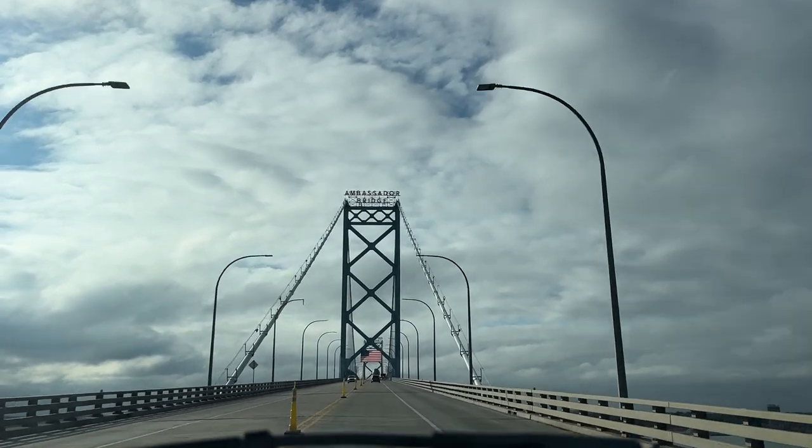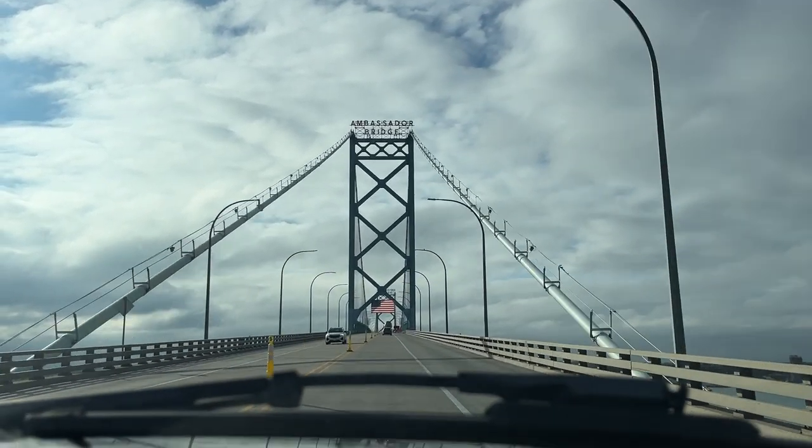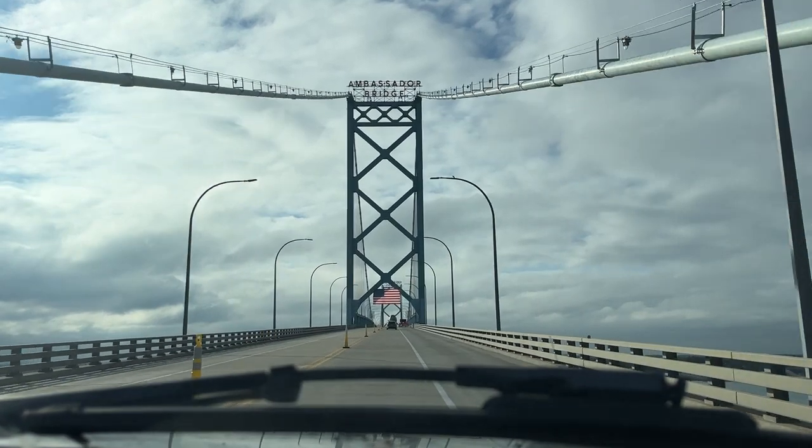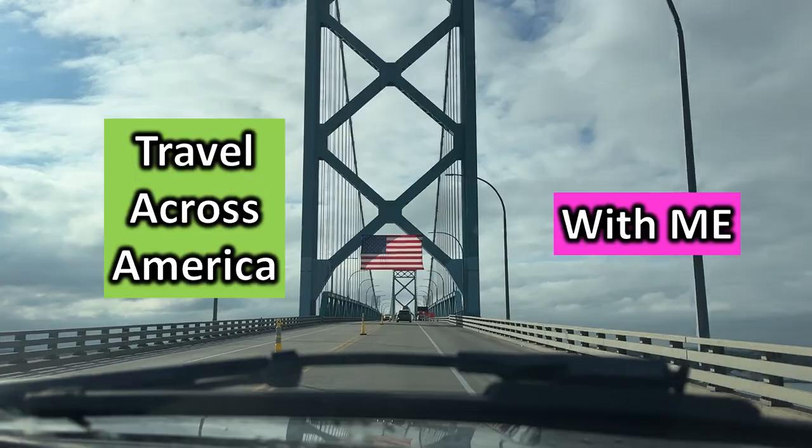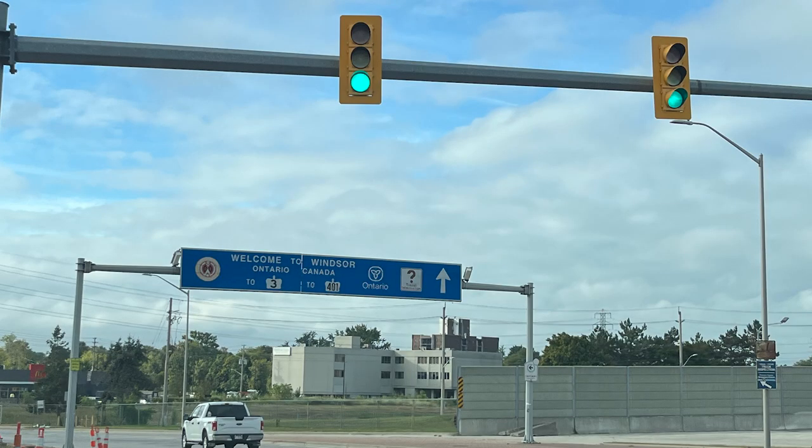Let's travel from Detroit, Michigan over to Windsor, Ontario, Canada. We're going to Point Pelee National Park. Travel across America with me — I think we're going on over into Ontario.